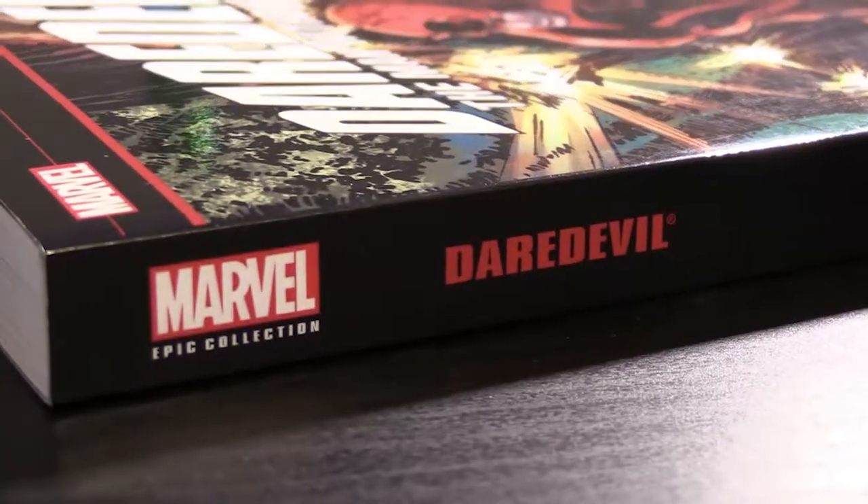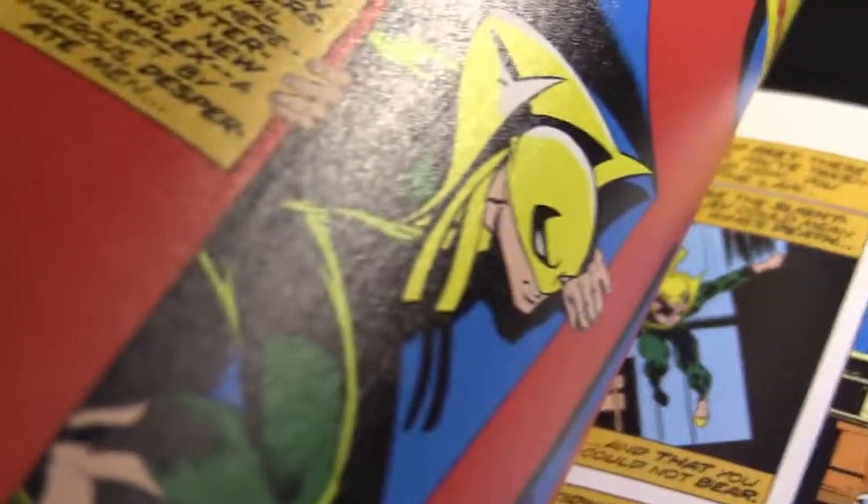Hi, my name is Curtis, and welcome to another Marvel Epic Collection Frequently Asked Question. In my last video, the question was what is exactly found inside an epic collection. In this video, we're going to talk about what is not found in an epic collection — what are the things that the epic collections skip over or purposely don't include.